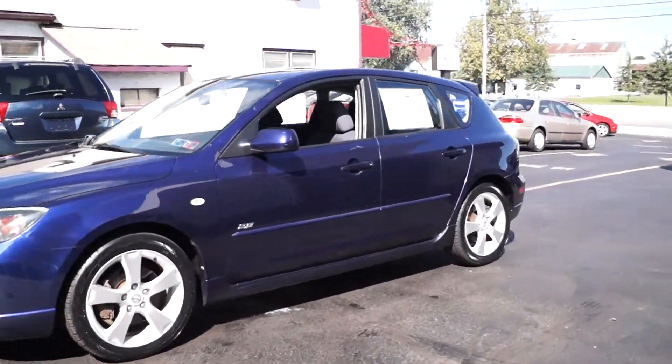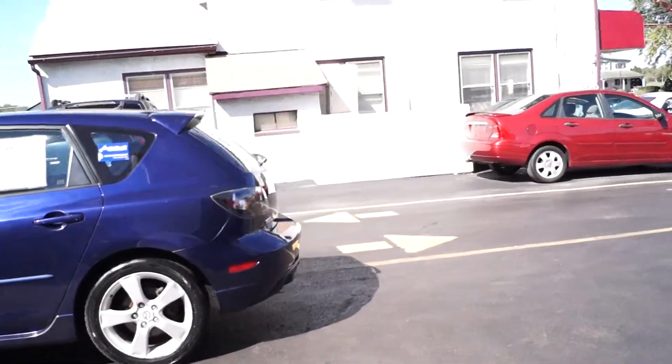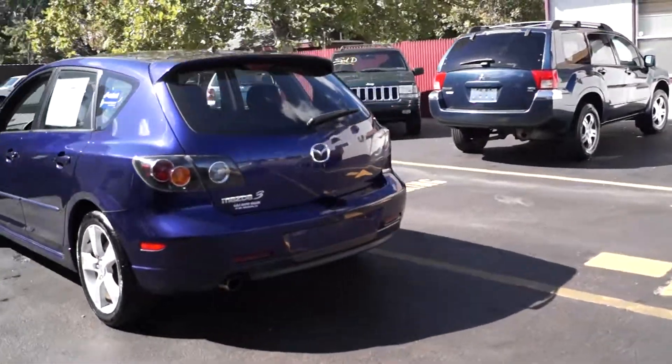Today we have a 2004 Mazda 3 hatchback. It's powered by a 2.3 liter 4-cylinder with an automatic overdrive transmission. It has 166,000 miles on it and brand new tires.